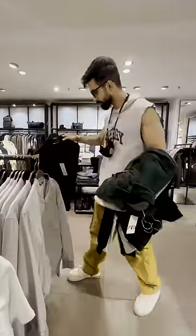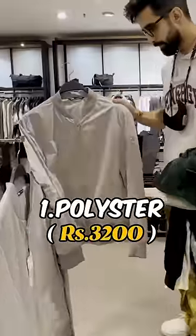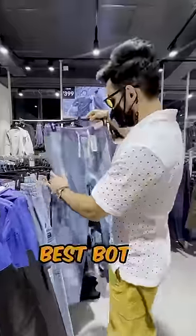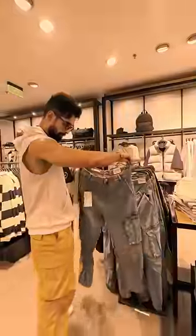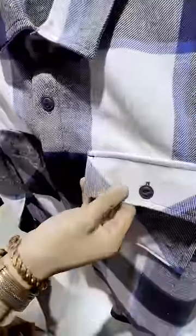At Zara, we have two quality bomber jackets — the first in polyester and the second in suede material, which looks very royal. Zara's best bottom was a denim jogger at 990 rupees, which didn't look very trendy but looked very classy.